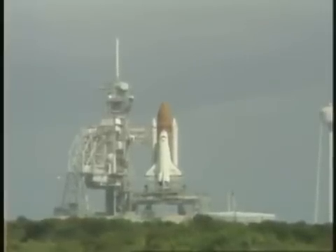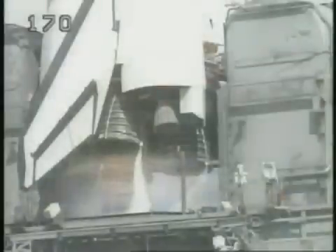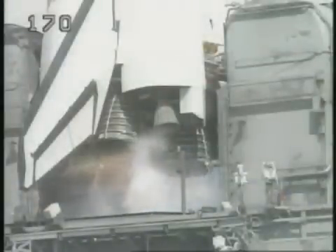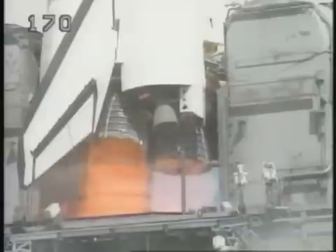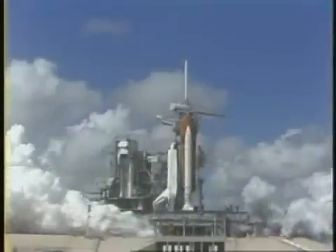T-minus 15, 14, 13, 12, 11, 10 — we have a go for main engine start. 7, 6, start. 3, 2, 1.